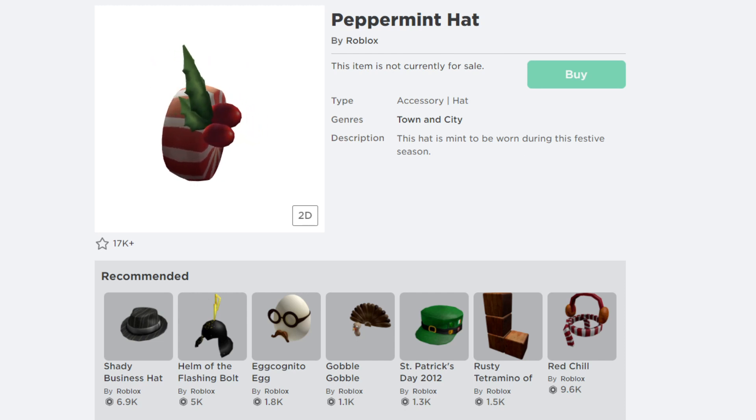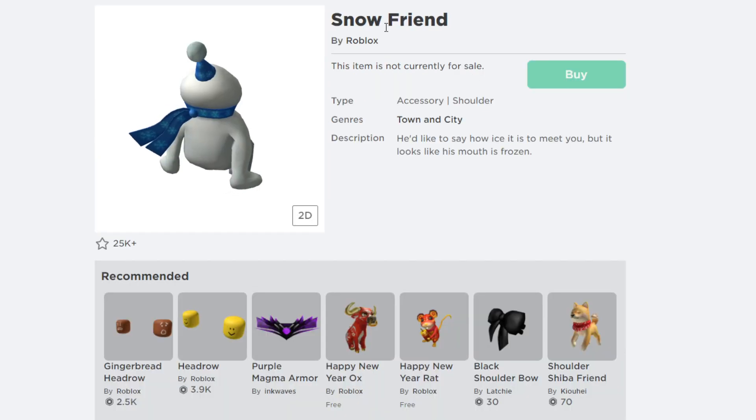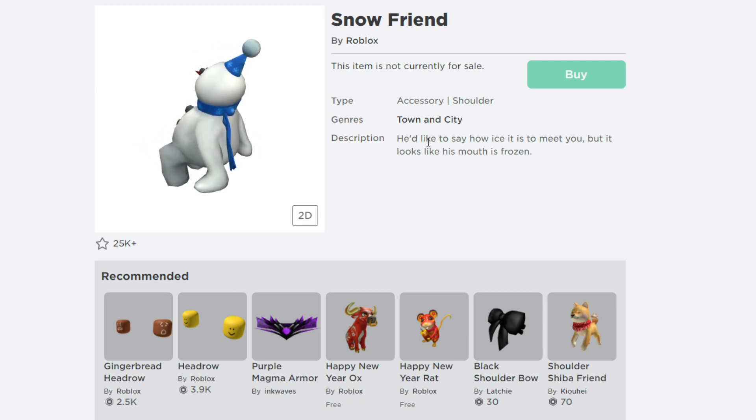The next Roblox promo code is called 'AMAZON FRIEND 2021.' After hitting redeem — promo code successfully redeemed — it gives you a cool free item on Roblox called the Snow Friend.